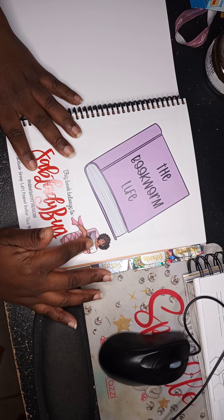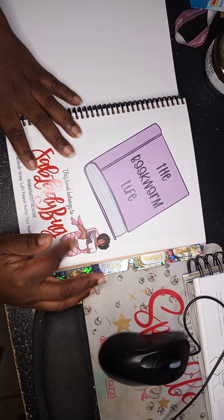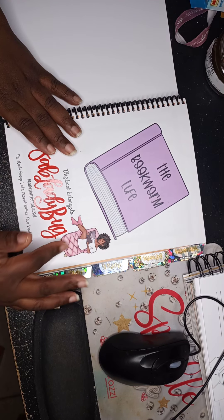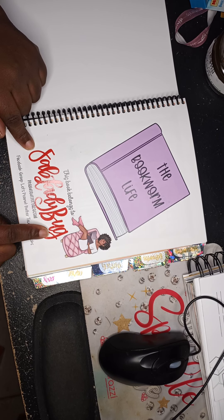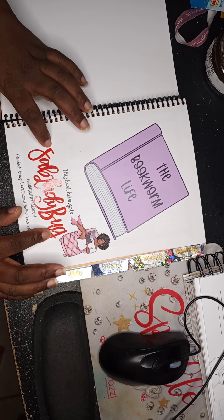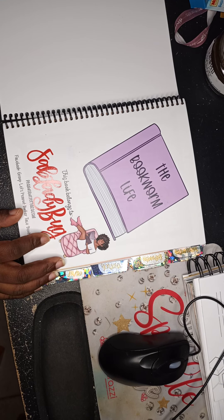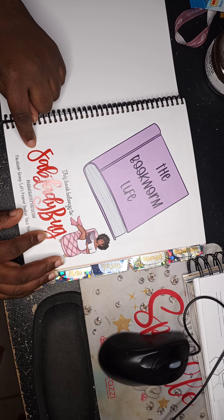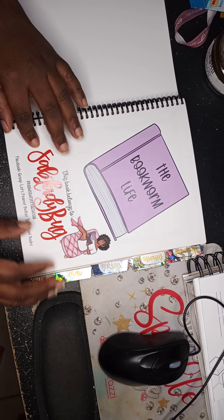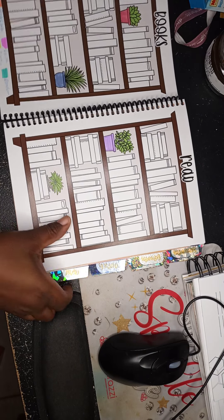When you open the book you have the Bookworm Life title. I used a sticker from an Etsy shop — I think it was Coco Michelle, one of her sticker kits — of a girl just relaxing. Fab Ladybug is the name of my main book club that I've been in for years. If you're interested in joining, it's Fab Ladybug across all social media outlets.